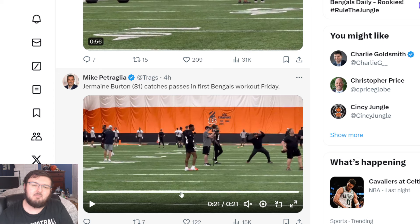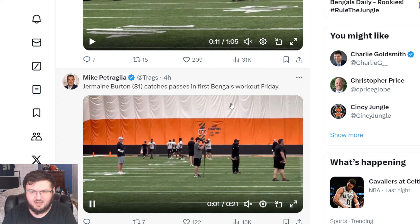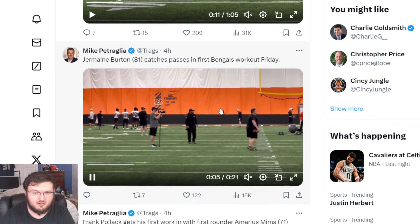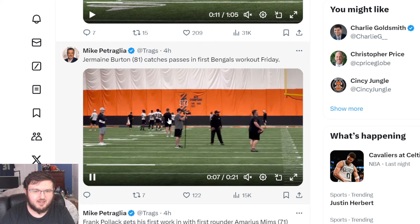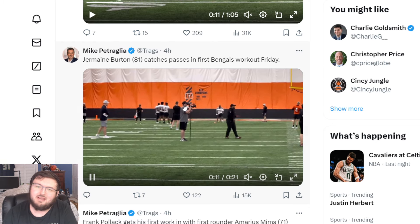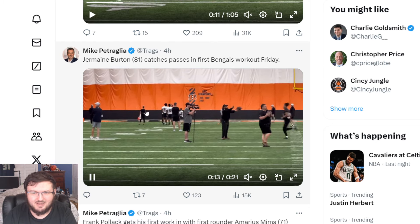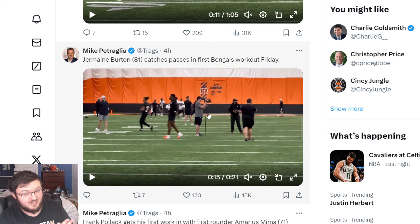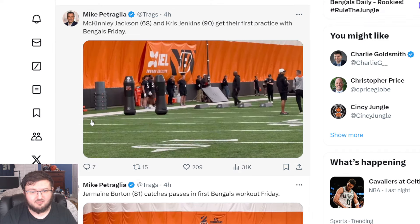Jermaine Burton catches passes in his first Bengals workout Friday. He's all the way over here — you can see it's a good distance away. That makes sense; media can't be literally three inches from the rookies when the rookies are trying to process and get their stuff going.